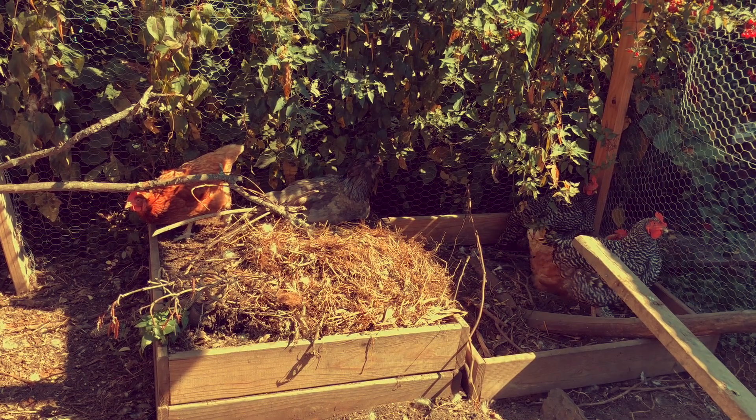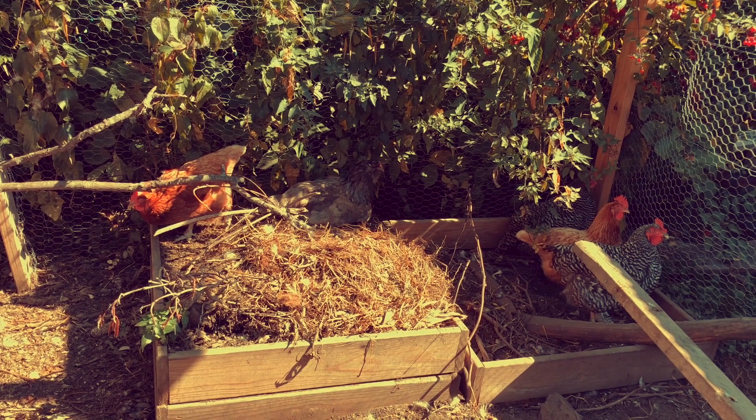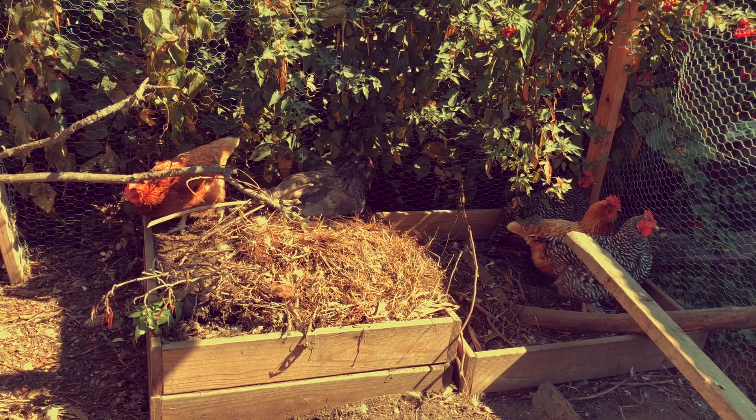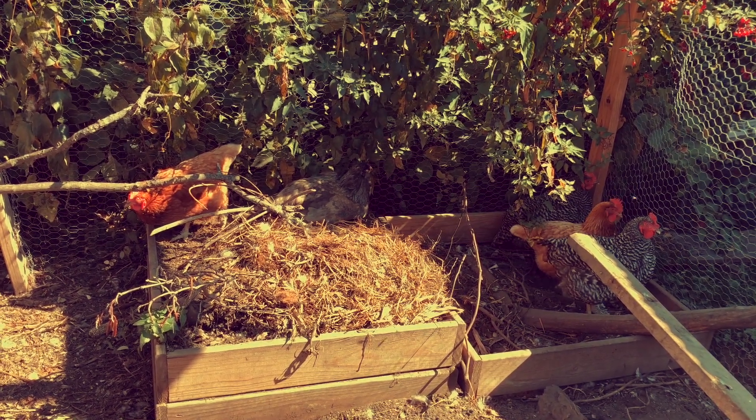Kind of a hot day today. They're just chilling over there in the shade. See them? There's five of them there — three on the right and two kind of in the middle on the left. And that's our compost system that we have set up, which we're going to expand because it's been so great.